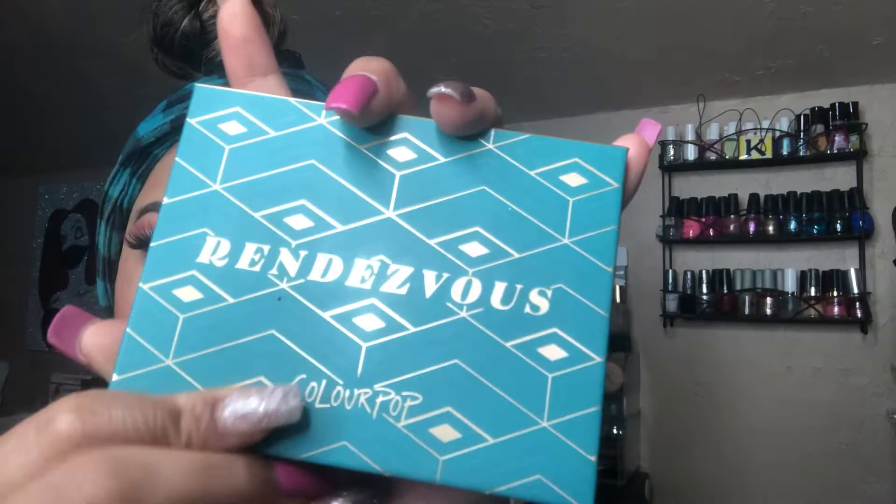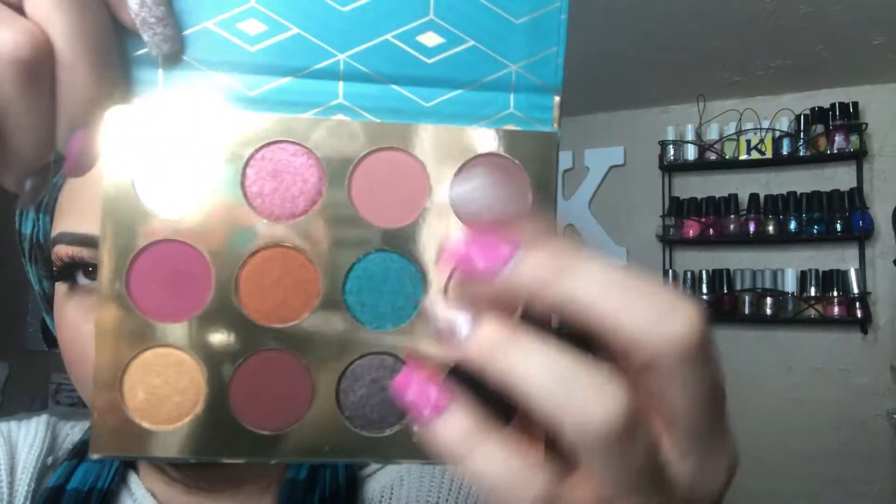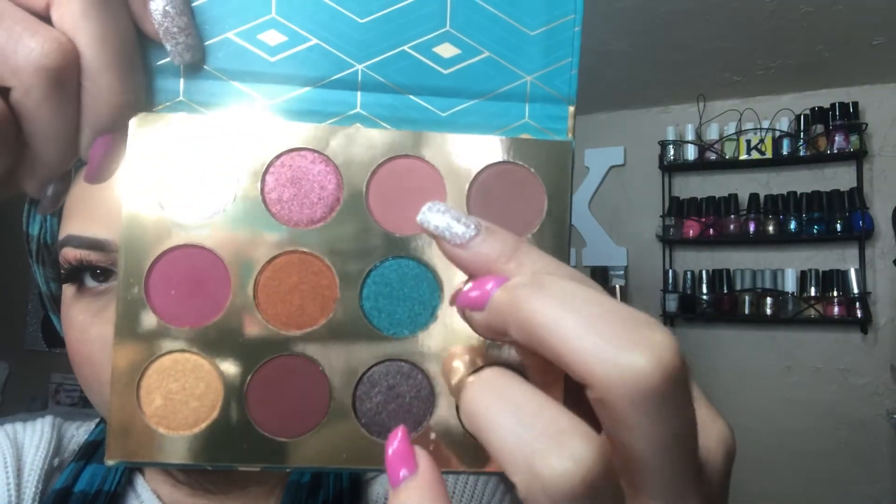Alright girlies, take out your Rendezvous palette and follow along with me to get this soft pink smoky eye glam look.